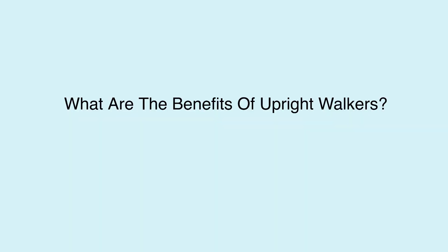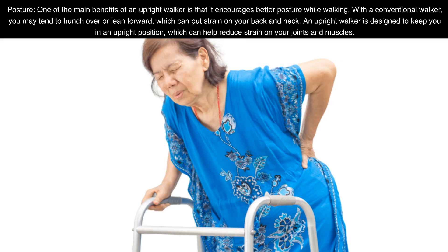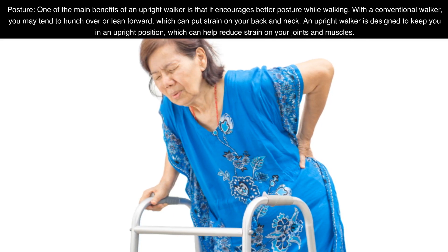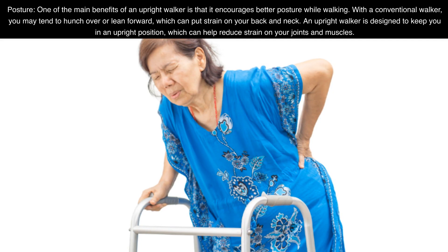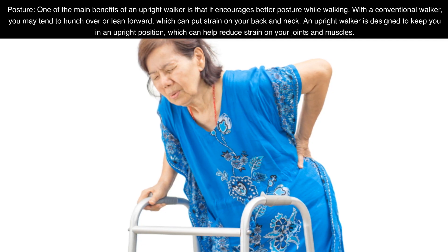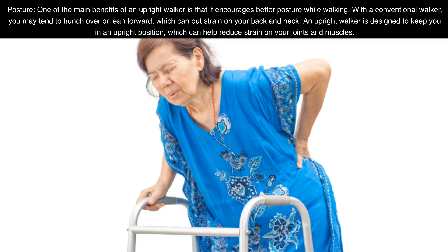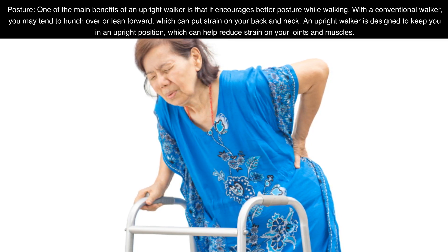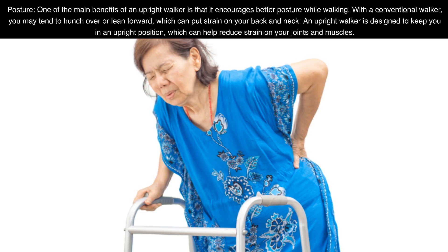What are the benefits of upright walkers? Posture: One of the main benefits of an upright walker is that it encourages better posture while walking. With a conventional walker, you may tend to hunch over or lean forward, which can put strain on your back and neck. An upright walker is designed to keep you in an upright position, which can help reduce strain on your joints and muscles.